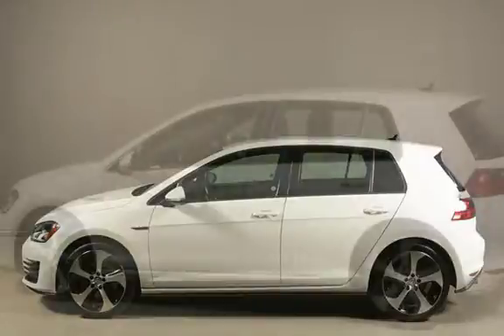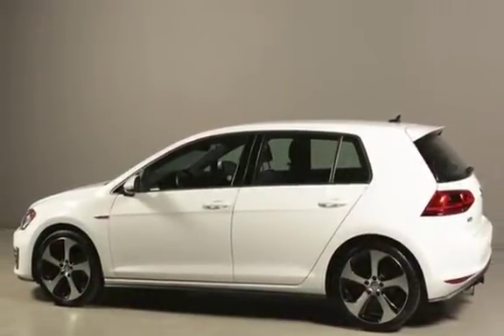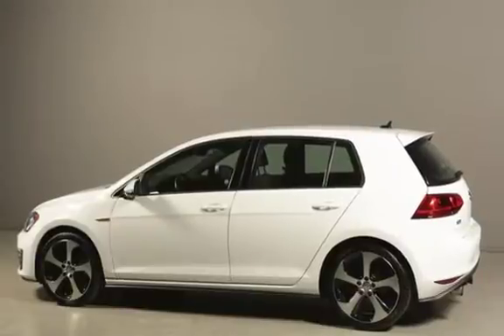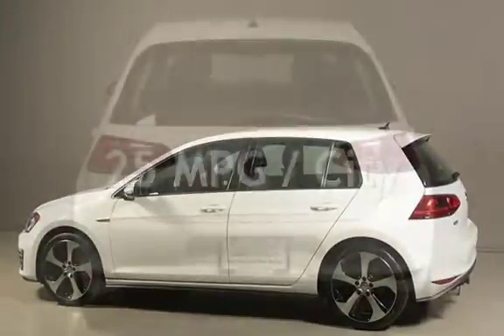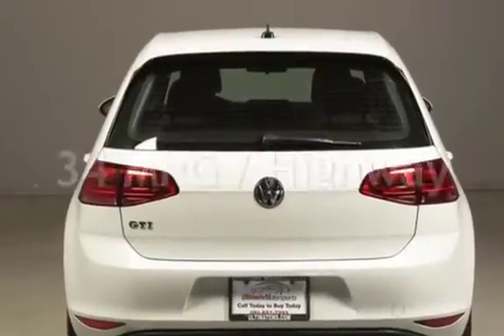This Volkswagen is a great value with less than 25,000 miles on the odometer. Estimated fuel economy for this vehicle is 25 miles per gallon in the city, and 34 miles per gallon on the highway.